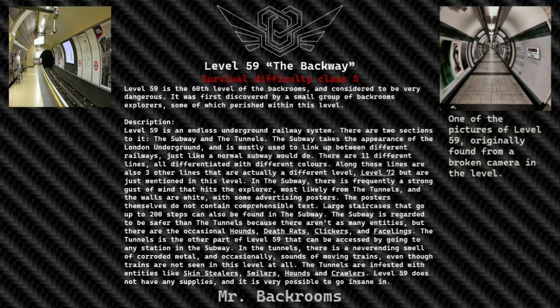The tunnels are the other part of Level 59, accessed by going to any station in the subway. In the tunnels there's an evergreen smell of corroded metal, and occasionally sounds of moving trains can be heard, even though trains are not seen in this level at all. The tunnels are infested with entities like skin stealers, smilers, hounds, and crawlers. Level 59 does not have any supplies, and it is very possible to go insane within it.